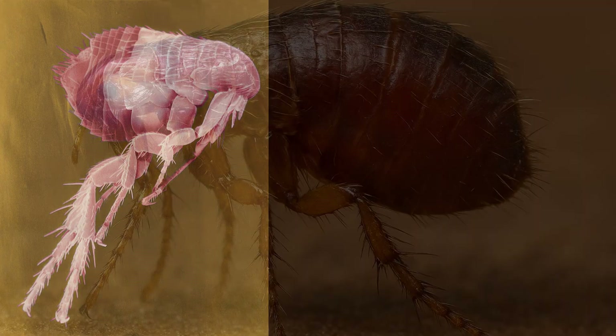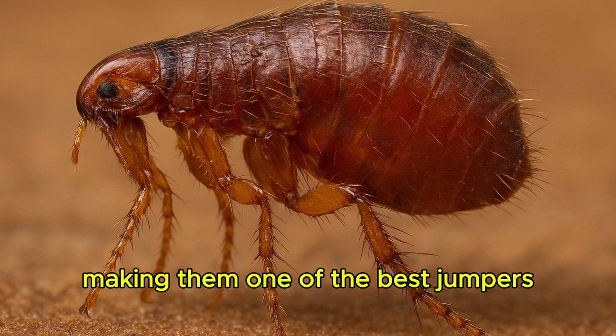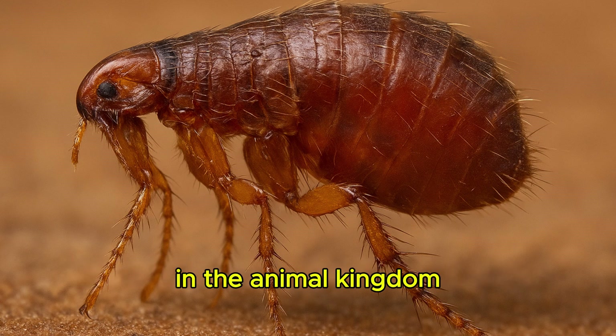Flea. Fleas can jump over 100 times their body height, making them one of the best jumpers in the animal kingdom.